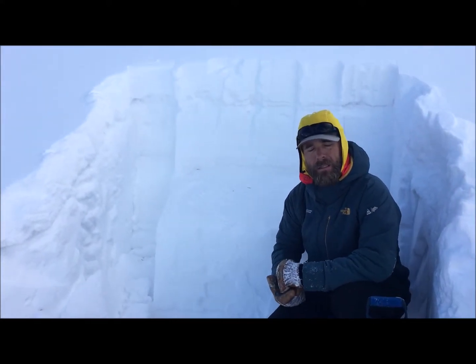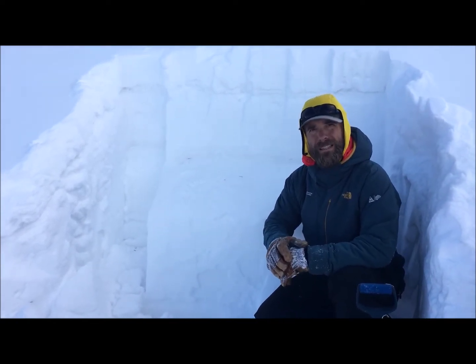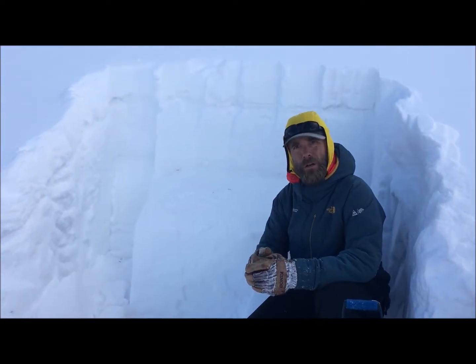Hey everyone, Chris here with the Colorado Avalanche Information Center. Matt and I are traveling here north of Wolf Creek Pass in the South San Juan zone. We're here on the northeast aspect right about 11,400 feet.